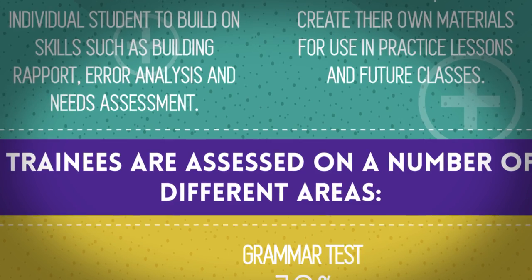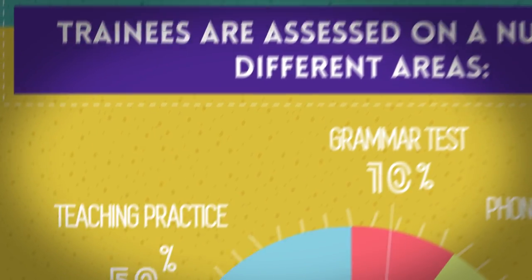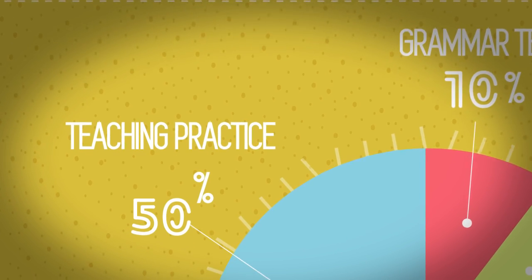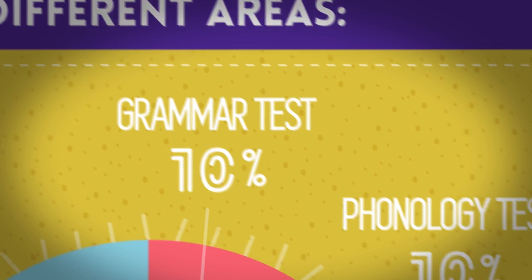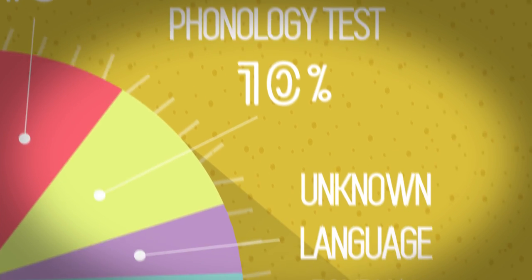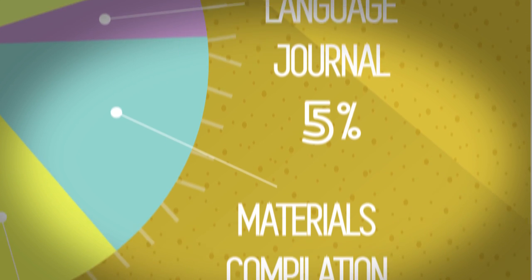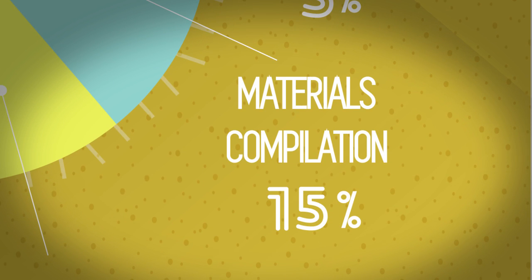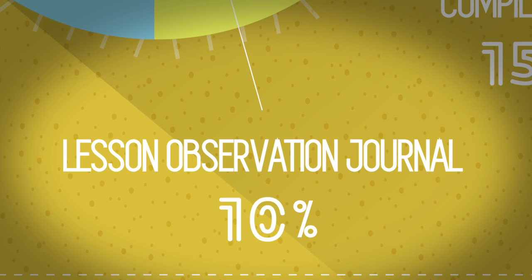Trainees are assessed on a number of different areas: 50% teaching practice, 10% grammar test, 10% phonology test, 5% unknown language journal, 15% materials compilation, and 10% lesson observation journal.